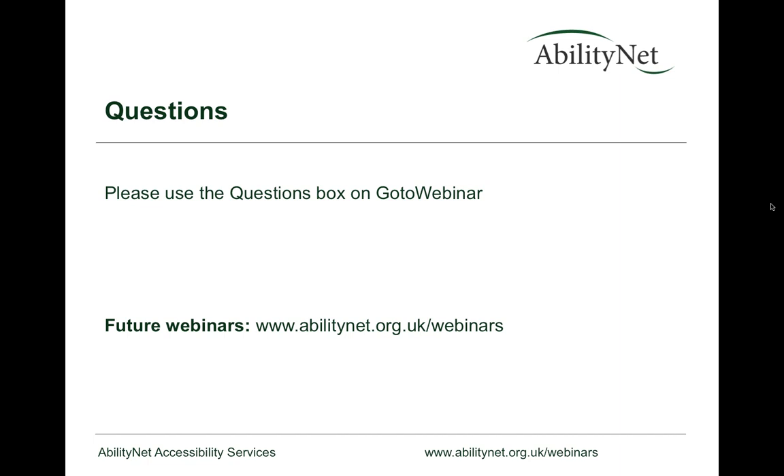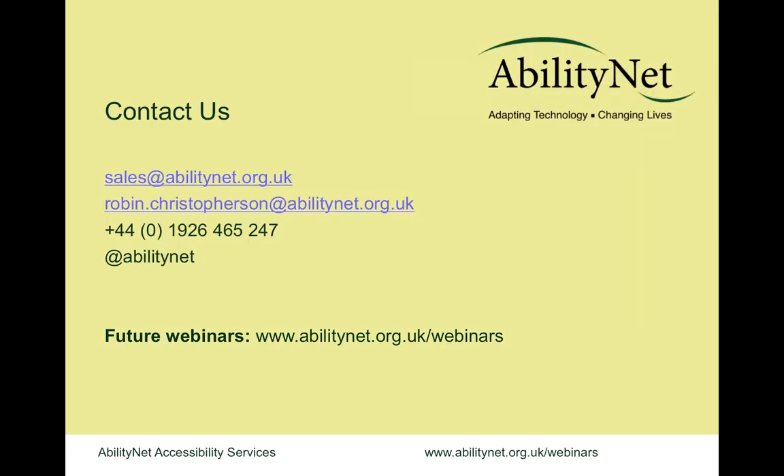We have a couple more questions but we have to stop there. If you want to get in touch, drop us a line — robin.christofferson@abilitynet.org.uk or sales@abilitynet.org.uk. The next webinar will hopefully be for the International Day of Disabled People on the 3rd of December. Keep an eye on abilitynet.org.uk/webinars. We'll send around notes, a video link, and the slides. Thank you very much to Joe and Robin, and we hope you found it useful.